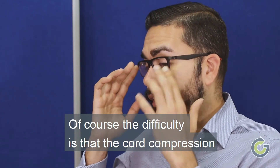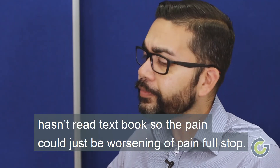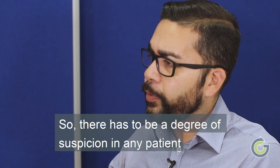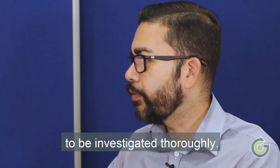Of course the difficulty is that cord compression hasn't read a textbook, so the pain could just be a worsening of pain, full stop. So there has to be a degree of suspicion in any patient who's reporting a nuance of pain or a change in their pain, to be investigated thoroughly.